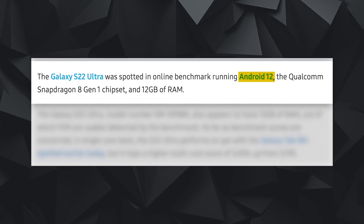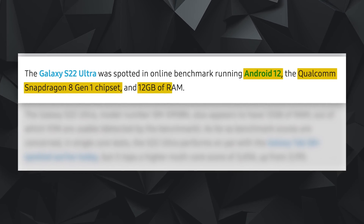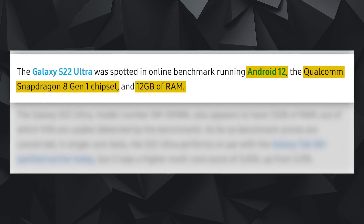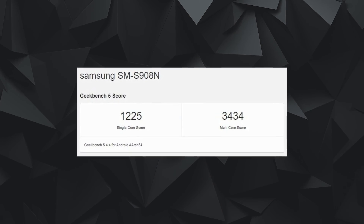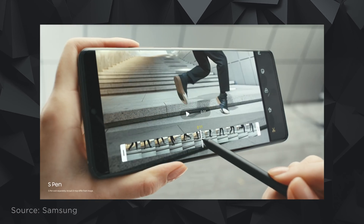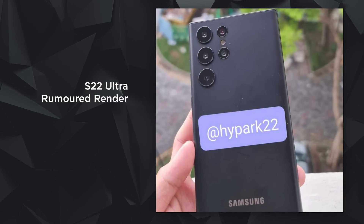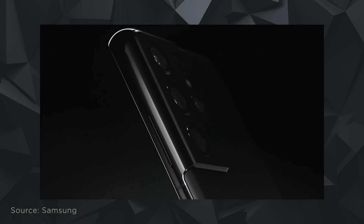As for the S22 Ultra specs, Android 12 looks highly likely, along with the Qualcomm Snapdragon 8 Gen 1 chipset and 12GB of RAM. Sam Mobile shared a Geekbench score for a mystery device believed to be the S22 Ultra on January 14th. Like the S21 Ultra, the S22 Ultra should support the S Pen, and design renders suggest a flatter back with only the camera bump visible.